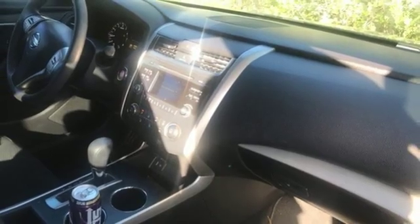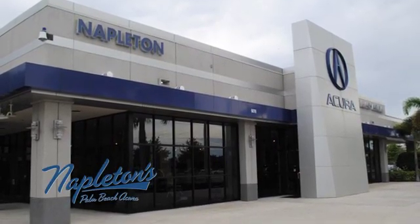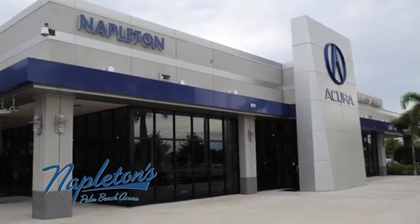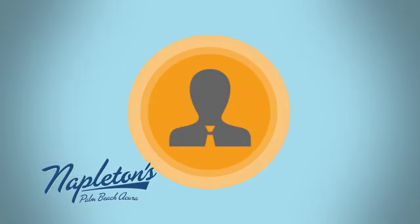Stop in for a test drive and make it yours today. It's easy to see why Napleton's Palm Beach Acura is your trusted source for Acura vehicles. Call, click, or stop in today.